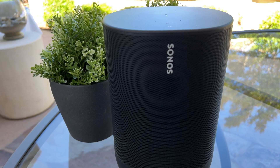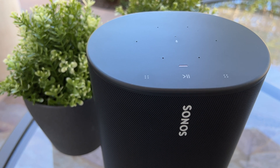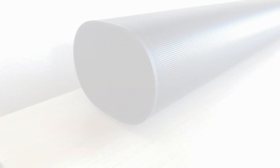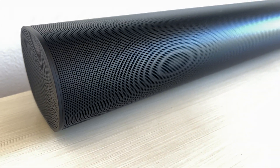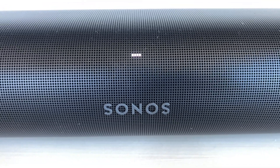Hey Sonos, pause. Hey Sonos, what is the battery level? The battery is fully charged. Hey Sonos, skip.